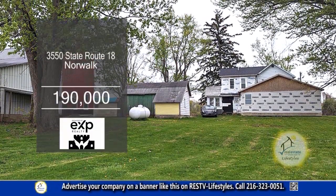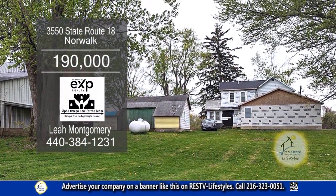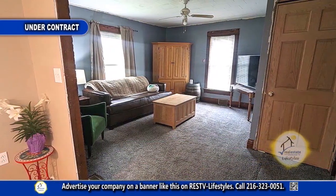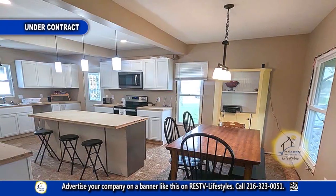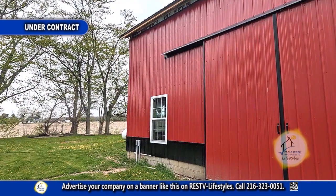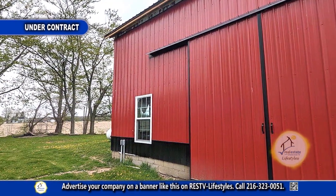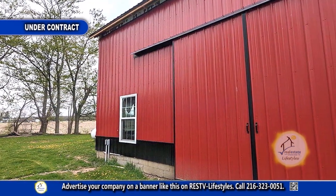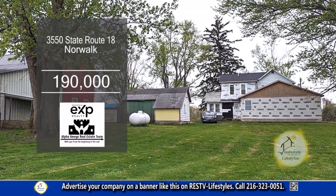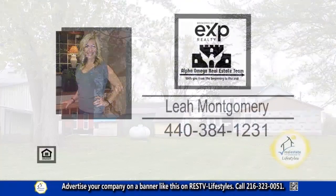This home in Norwalk offers four bedrooms and three baths. The main floor features a family room with carpeting. The large eat-in kitchen has an island and all the appliances remain. Outside, you'll find a 48 by 42 barn with electric, a brand new metal roof and siding. There's also a shed and an outbuilding. For more details, contact Leah Montgomery.